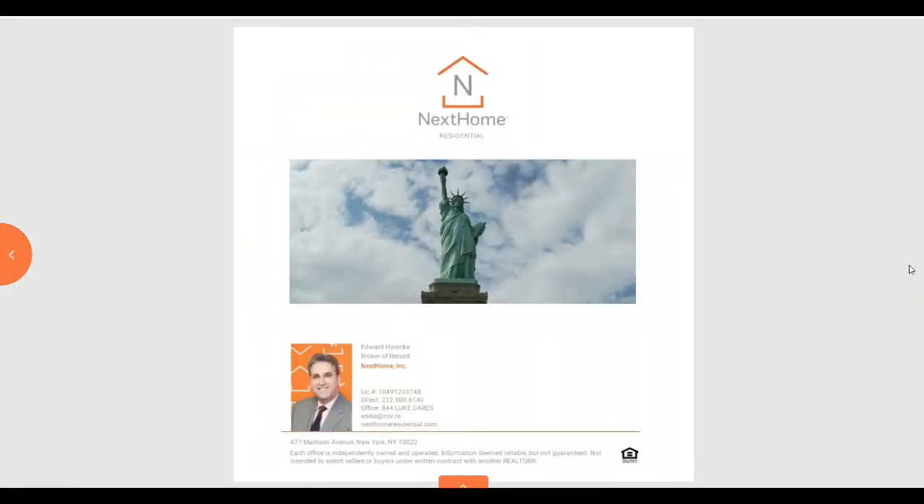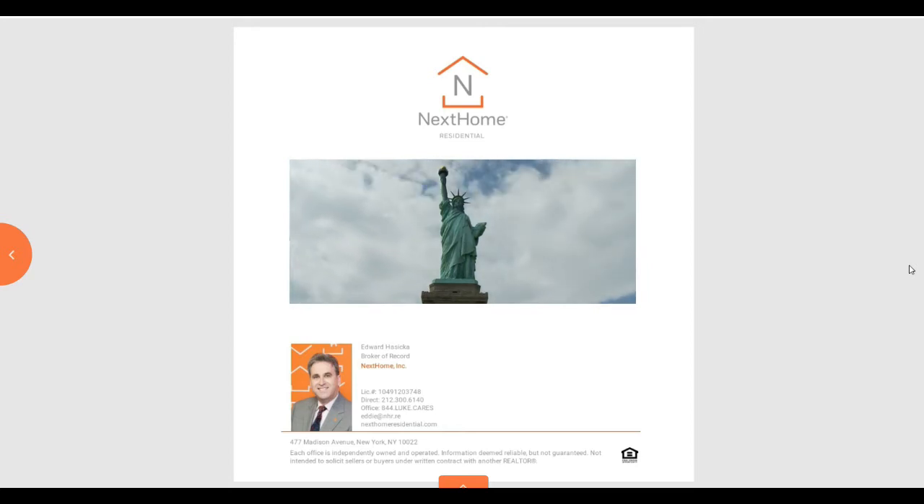And here at the end, this is our broker in New York. This is Edward. And that's it — so that's an overview of what Studio is capable of.